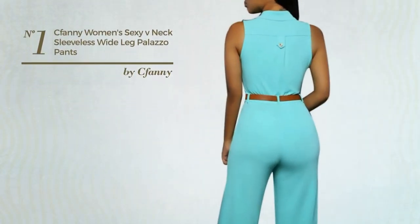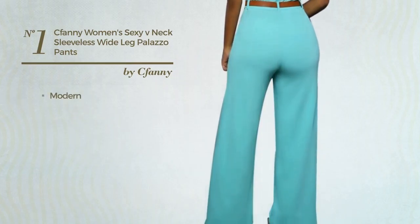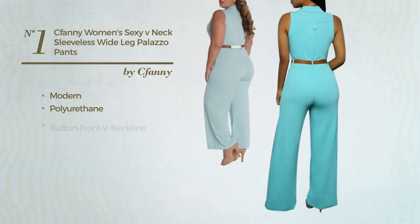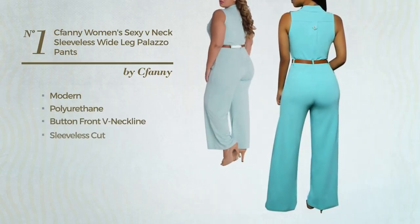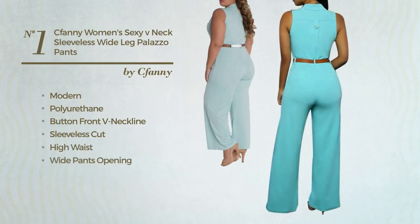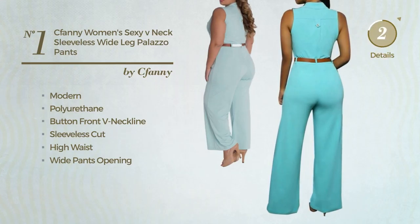Number 1: An Autumn Jumpsuit. Featuring an elegant modern design, made of quickly drying polyurethane, this jumpsuit includes a button front v-neckline, sleeveless cut, high waist, wide pants opening, sash, side pockets and button front closure. Available in 16 colors.